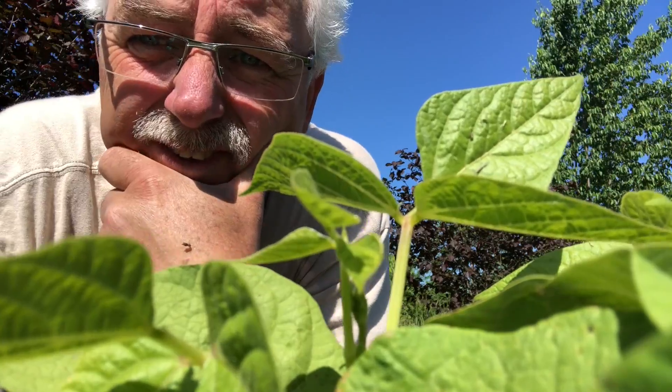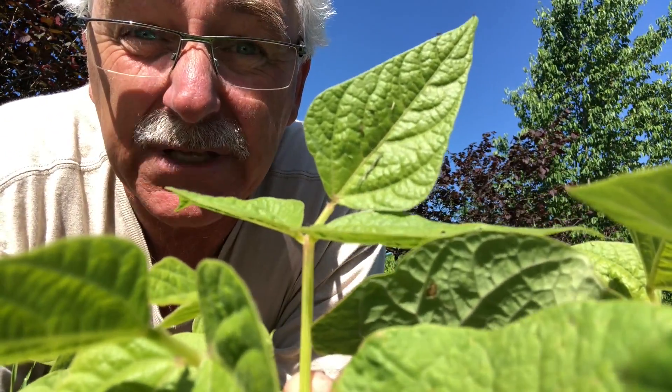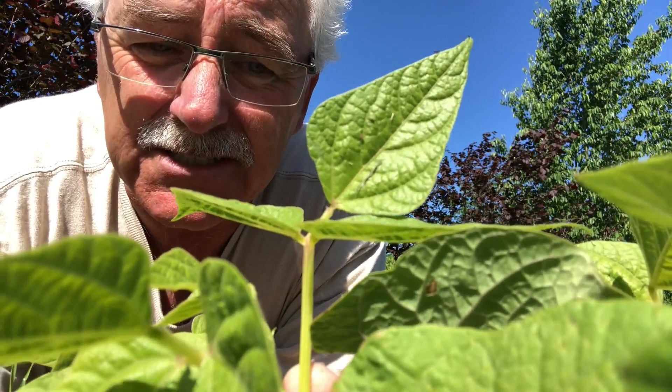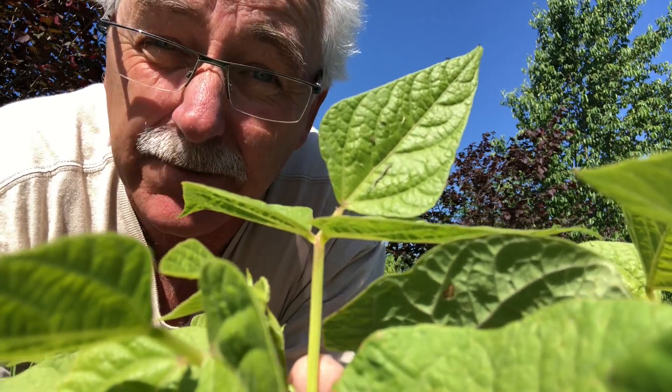These nitrogen-fixing plants have amazing qualities. You may know about the legume family from having beans. Do you grow beans? Do you like beans? Beans are in the legume family. They help improve the soil — not the best nitrogen-fixers, but they're pretty good. They certainly feed themselves; you don't have to have very fertile soil to grow garden beans.